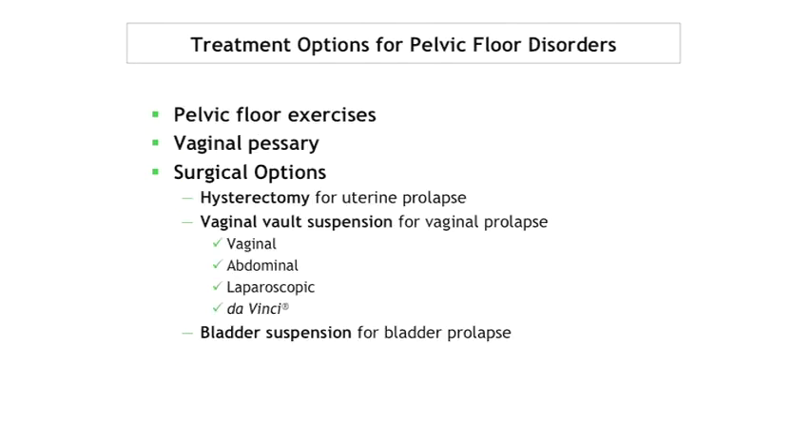For pelvic floor disorders, options include Kegel exercises, a pessary, or surgery. Surgical options can include hysterectomy for prolapse, specifically vaginal vault suspension, which can be done vaginally, abdominally, laparoscopically, and now more recently gynecologists are starting to perform this using the da Vinci platform. Bladder suspensions are not something we would consider from a robotic perspective.